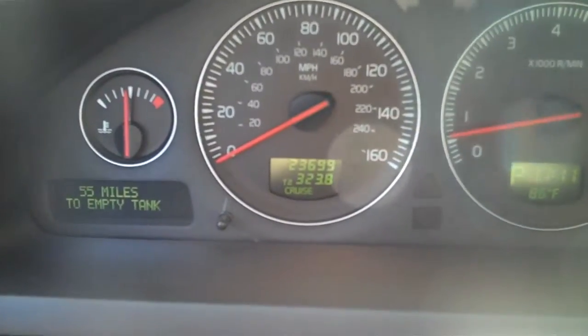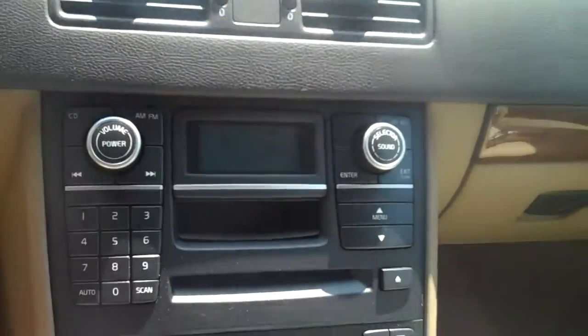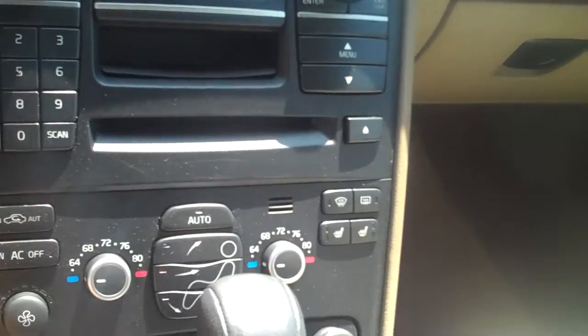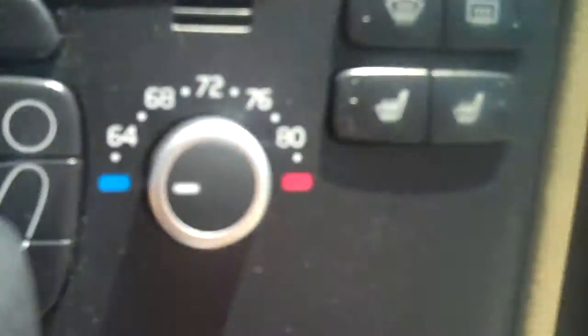This vehicle has 23,699 miles on it. CD player, double climate control. Got all kinds of added little extra features — heated seats for driver and passenger side, folding rear view mirrors, park assist. It's got the automatic with the manual tiptronic, which makes it convenient for these mountain roads and going up steep grades. Sunroof.